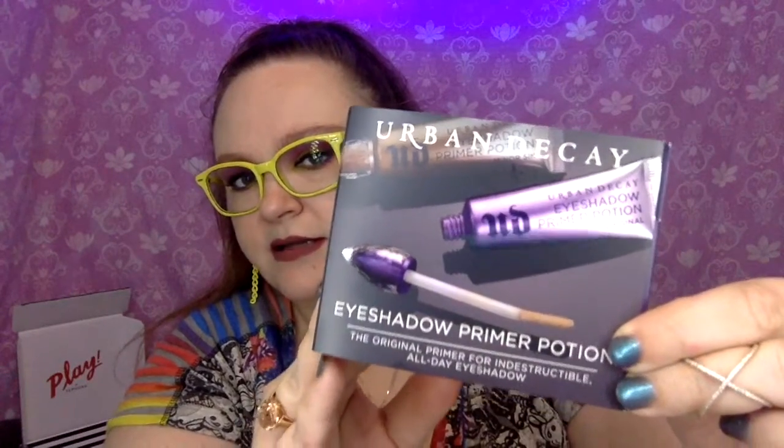I like it — I've already used it and it's great. Now I'm sure all of y'all recognize this: it's the Urban Decay Eyeshadow Primer Potion, the original primer for indestructible all-day eyeshadow. I'm going to open it up — it's just a little tube. The whole point of eyeshadow primer, which we've talked about before, is to keep your eyeshadow on and keep it from creasing, and it also helps with blending. This is about 20-something dollars — I hate not giving the exact number.